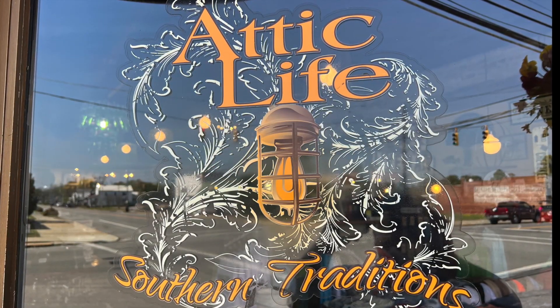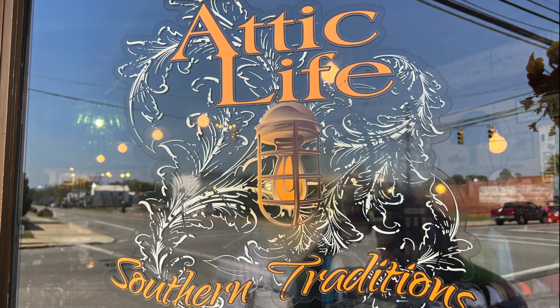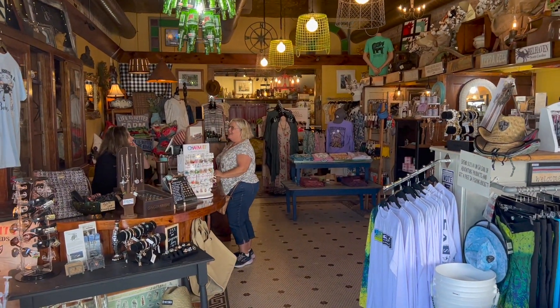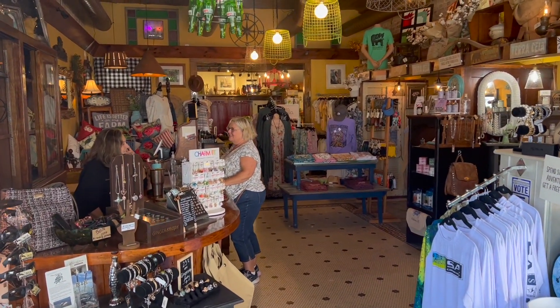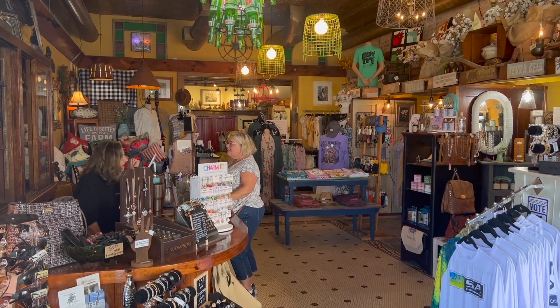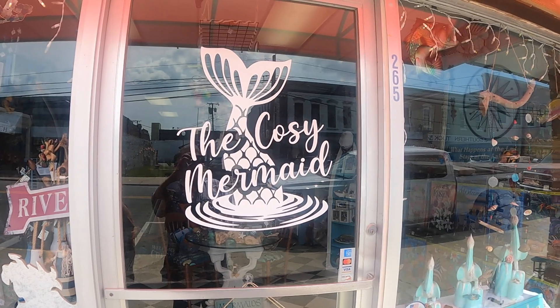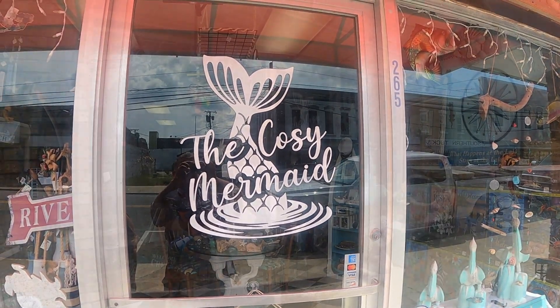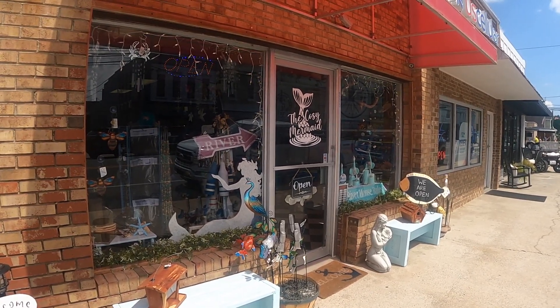There were some cute little shops in the downtown area and we stopped into many of them and chatted with the ladies there. We're on the lookout for someplace new to live — we really like the Carolinas so far. We're at the Cozy Mermaid in Belhaven, talking to Joe the owner of the shop who's telling us all about how wonderful it is to live here.